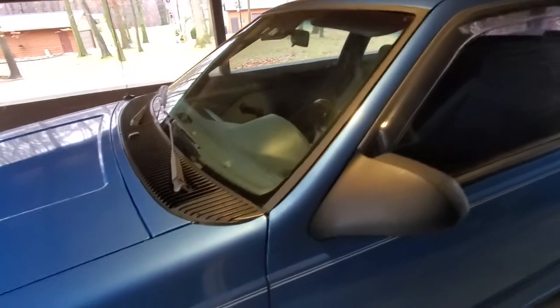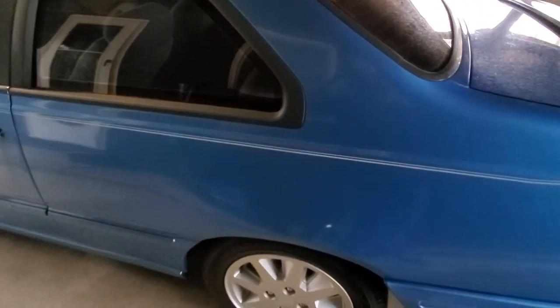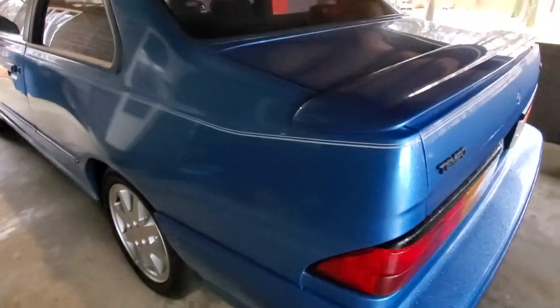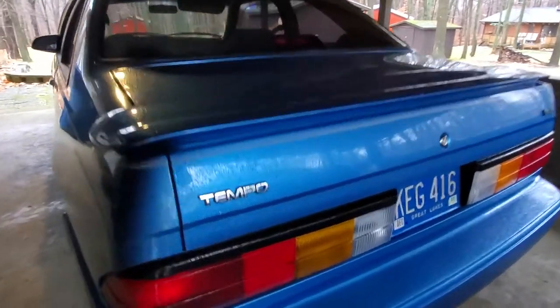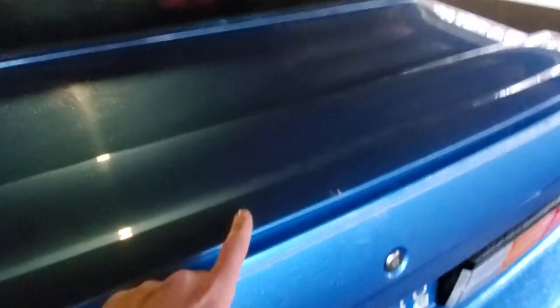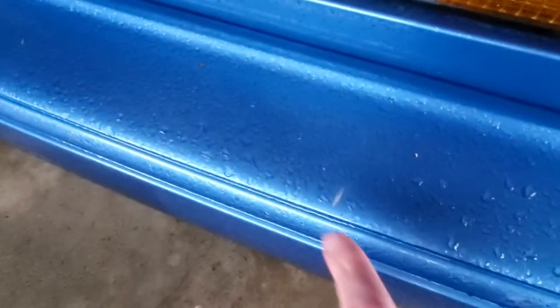I'm going to point out some of the minor stuff here. Got this little ding on the door — it's raised up, real small. Going down the car, like I said, real clean. Got some underside photos for anybody interested; it's tough getting down there on a cold day. The car really is beautiful. You can see the twin tip exhaust — it's all original. Going back to small flaws: there's a small chip here on the spoiler. The car did get a little wet sitting outside. Also got a small nick here on the bumper.